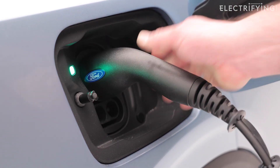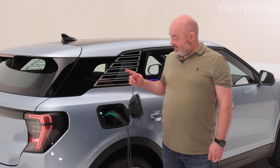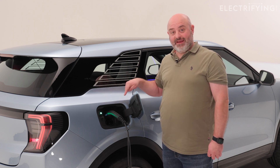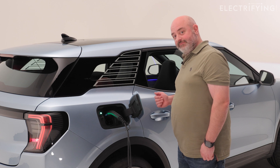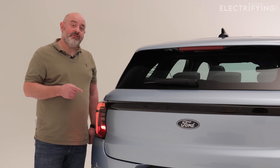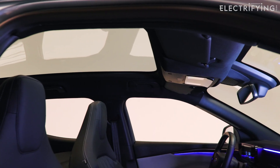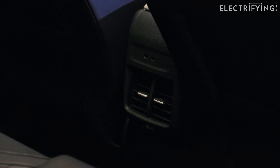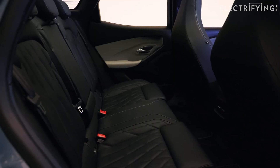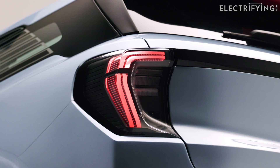Using a rapid charger, both batteries will charge from 10 to 80 percent in around 25 minutes via this flap on the rear wing. You can tow with them too, with limits of between 1,000 and 1,200 kilograms. All Explorers have a heat pump which extracts warmth from the surrounding air to heat the interior - it's a bit like putting the aircon in reverse and is far more efficient than using heating elements powered from the battery.